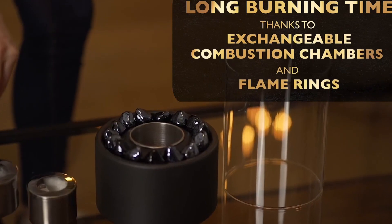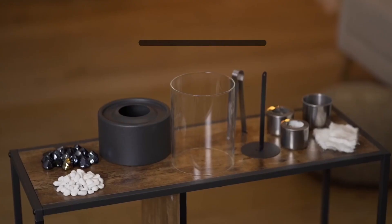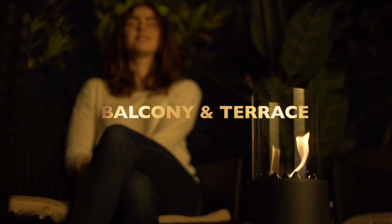Join us as we delve into the features, designs, and practicality of these sizzling companions. By the end of this video, you'll be well-equipped to choose the perfect tabletop fire pit that complements your outdoor space. Let the flames of inspiration ignite.